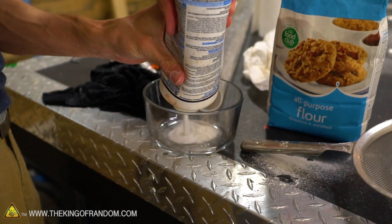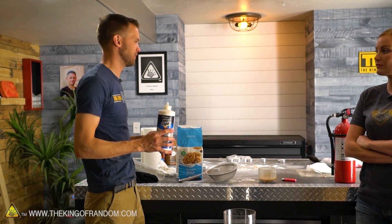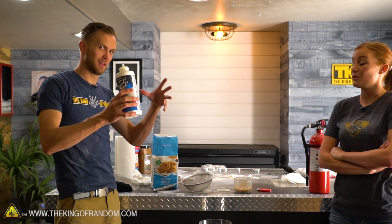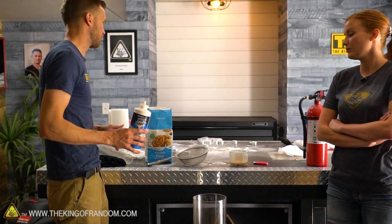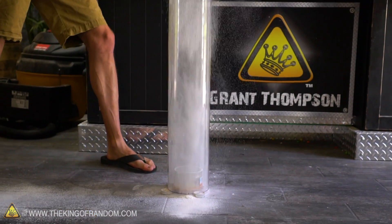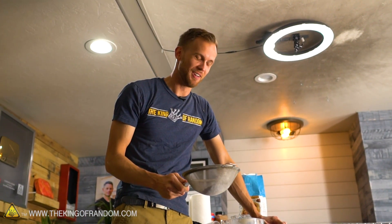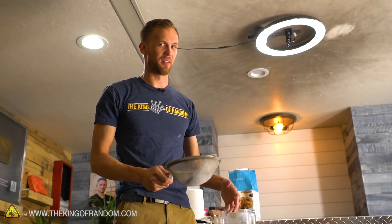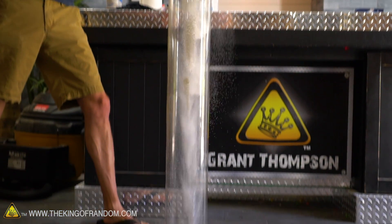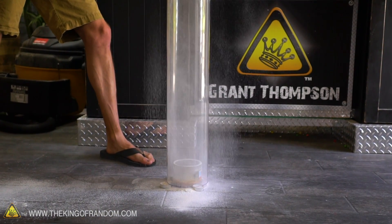I've got some boric acid which, when mixed with methanol, makes fire burn green. I'm curious to see if mixing some of this with the flour will give us any green color in our pillar. Apparently there is too much boric acid and not enough flour. While boric acid will combine with methanol and burn green, it by itself is not a flammable powder. I'm gonna say that boric acid is not flammable unless dissolved into a flammable solution.